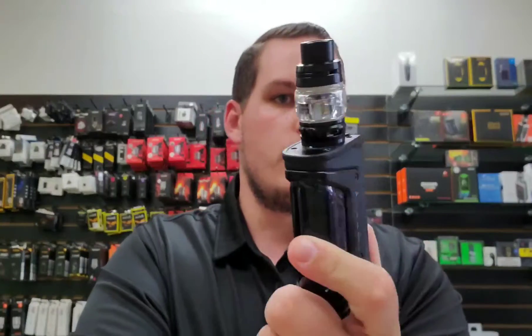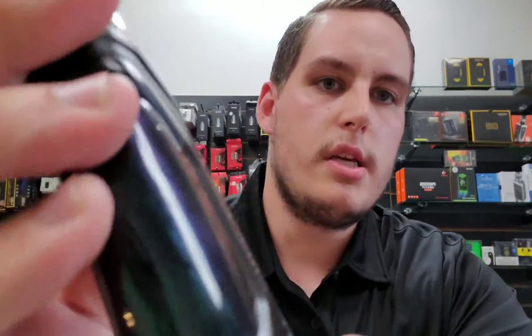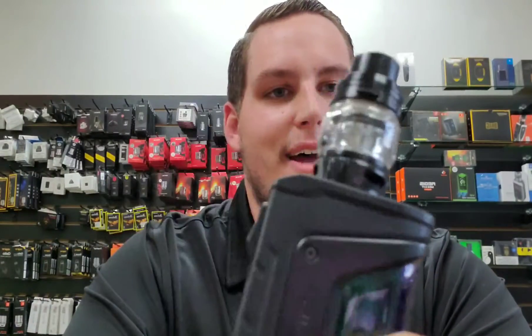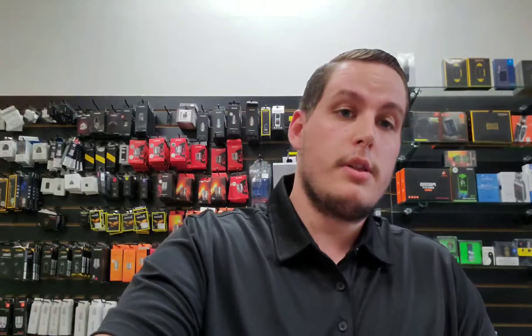Starting off with what I'm running daily — I'm currently running the GeekVape Aegis Legend 200 watt limited edition, the Jade edition to be more specific. It's a really nice green-blue-purple colorway that I really like. It comes with the Alpha Mesh tank, which is super nice — really good flavor profile and really big clouds.